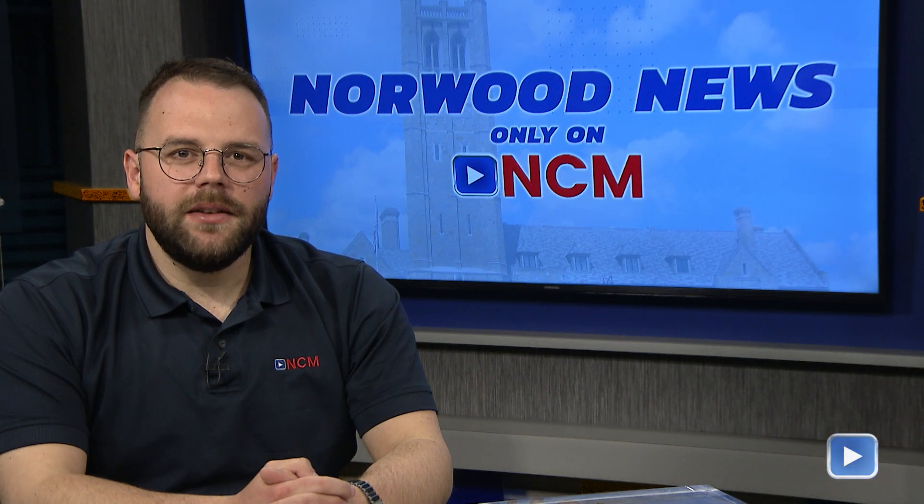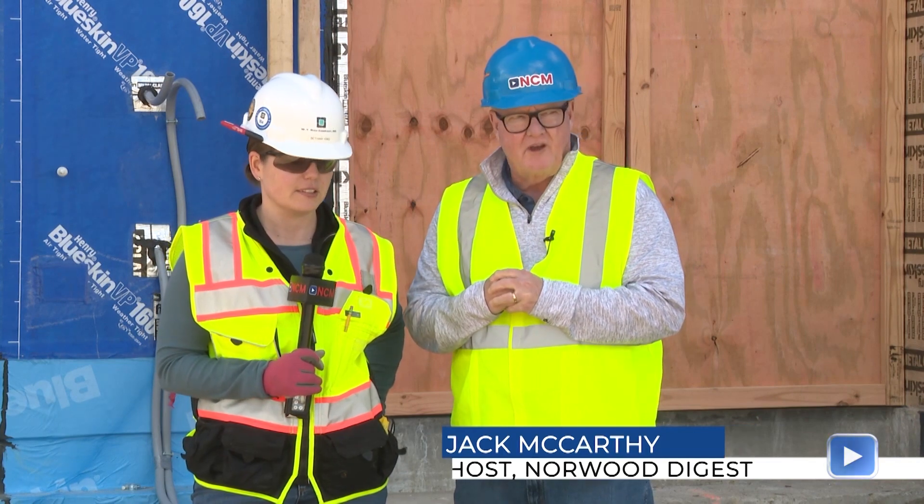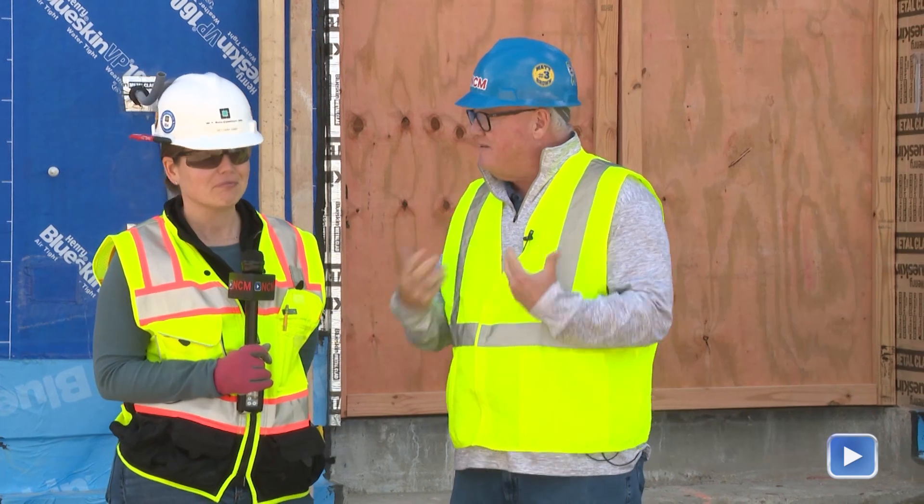If you've driven down Washington Street you may have seen the progress on the new Coakley Middle School. This week Jack McCarthy visited the CMS construction site to get the latest updates inside the building, and we also had a special guest on this month's update. Welcome back — we're up here at the Coakley Middle School. I'm with Bethany King, who's the project manager for WT Rich, and it's been a long time since we've been together.